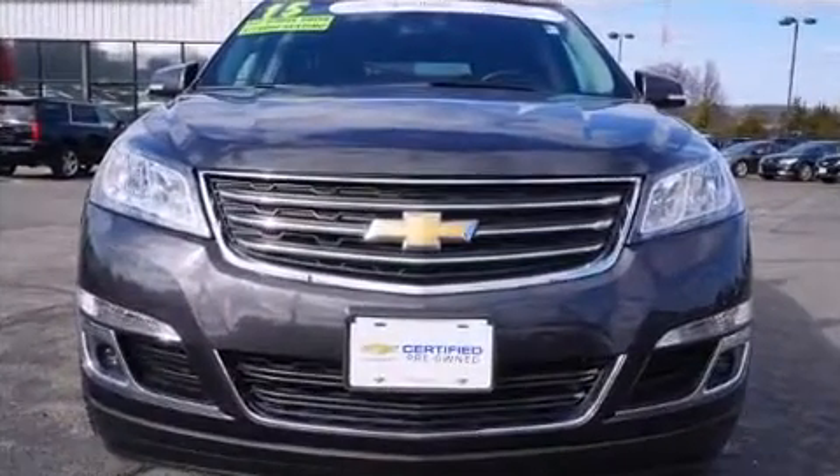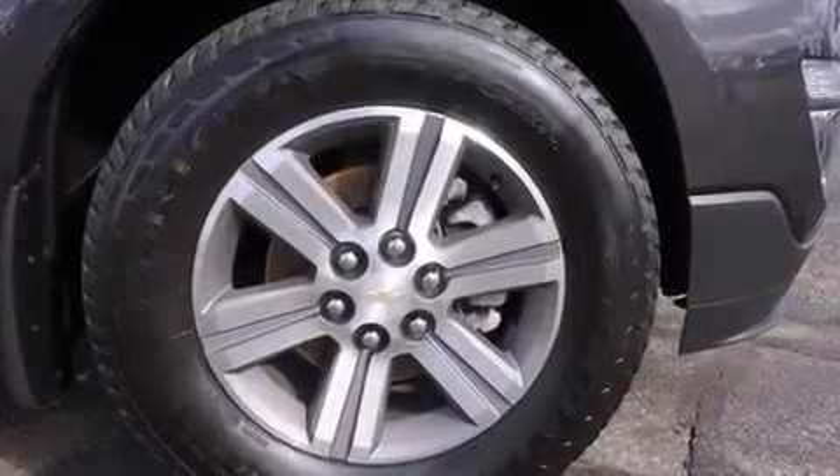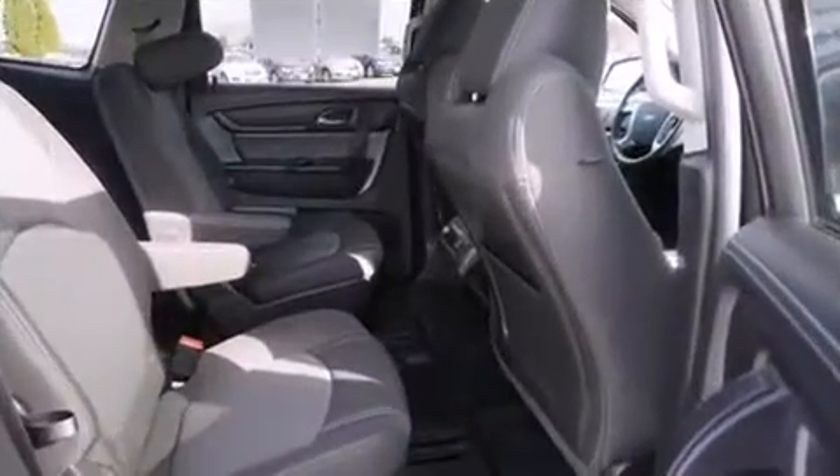You and your passengers will enjoy the stereo system, which includes a CD player with MP3 capability, rear-mounted audio controls, steering wheel-mounted audio controls, and 10 speakers providing excellent sound throughout the cabin.